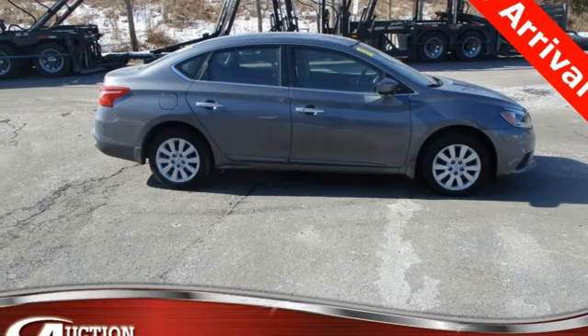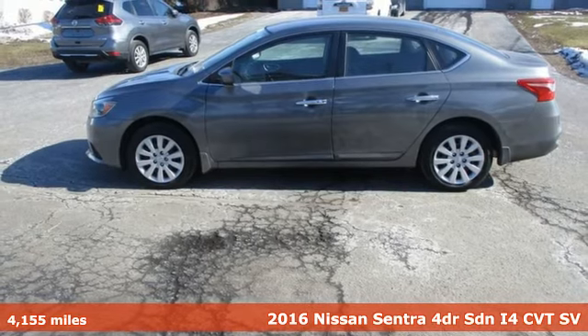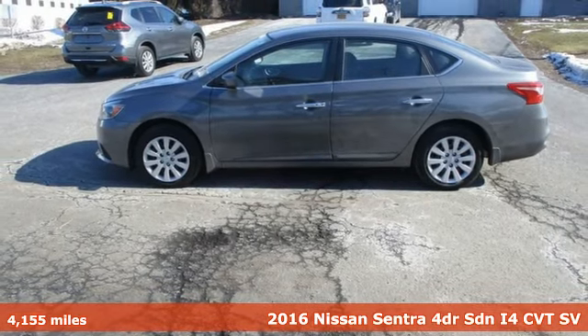It's a 2016 Nissan Sentra. Expertly designed, daringly impressive — isn't it time you owned something beautiful?